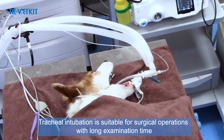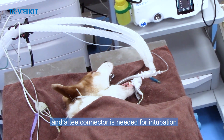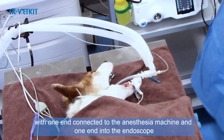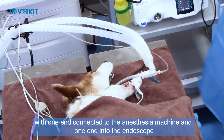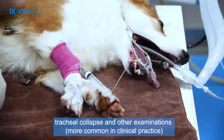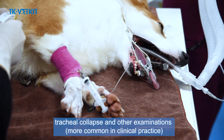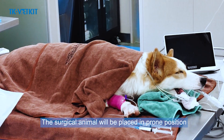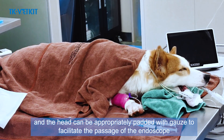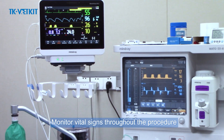Tracheal intubation is suitable for surgical operations with a long examination time, and a T-connector is needed — one end connected to the anesthesia machine and one end for the endoscope. No intubation is needed for short examinations such as tracheal collapse. The surgical animal is placed in prone position with the head appropriately padded with gauze to facilitate endoscope passage. Vital signs are monitored throughout the procedure.